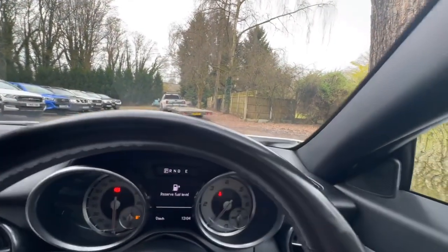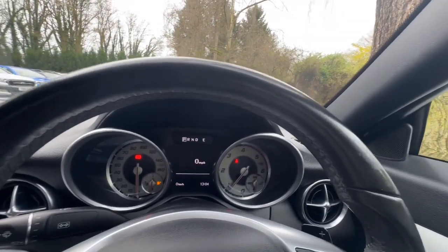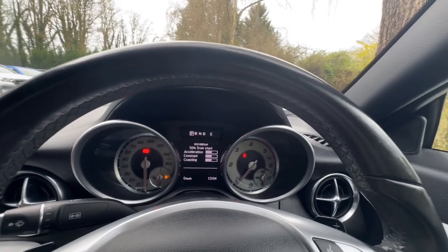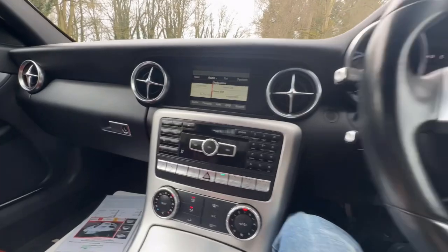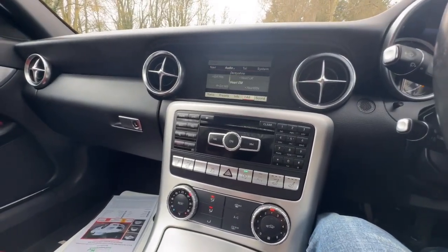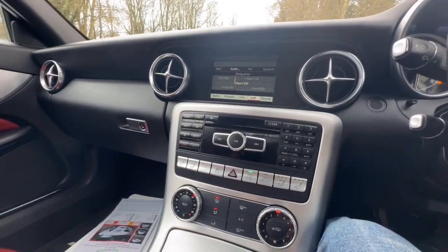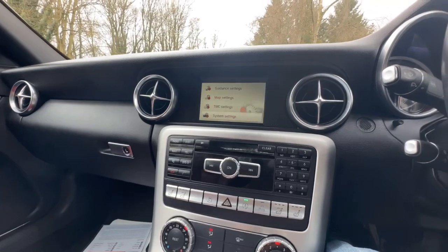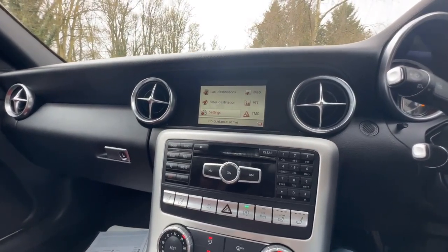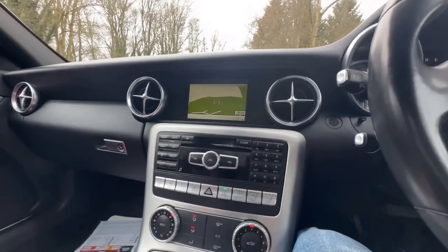In regards to the dashboard, the only warning light on at the minute is that we're on reserve fuel. Getting rid of that, as you can see, there are no other warning lights on there at all, apart from obviously the handbrake and the seatbelt as I'm not wearing it. We've got a media centre on this one — we've got DAB, FM, medium wave, short wave, long wave. We've got the navigation above — full colour, works perfectly, a really nice clear screen, and everything works spot on.